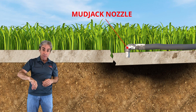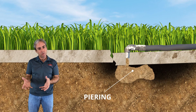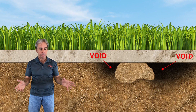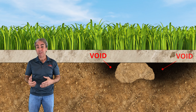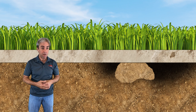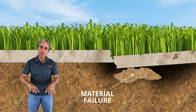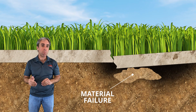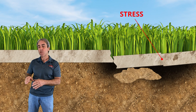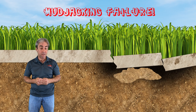With mud jacking, they drill a big hole and use a large nozzle to pump that thick material beneath your concrete into a pile — we call this peering. The thick material is able to push the concrete up, but it leaves voids on either side. This leaves your concrete not properly supported, so over time moisture affects the mud jacking material, softening and weakening it. It slumps back down, your concrete drops again. The presence of these large voids stresses the concrete and additional cracks can form — so bad that you may actually have to have your concrete replaced.